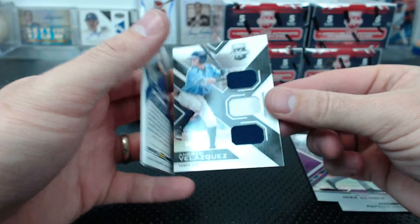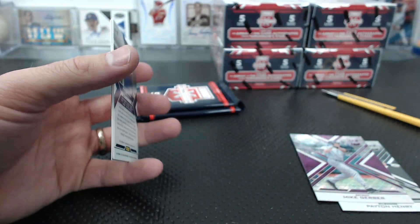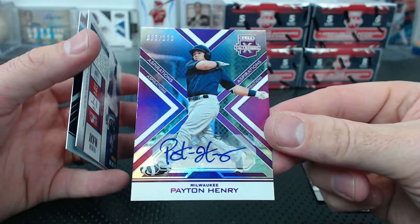Andrew Velasquez for Tampa Bay triple relic to 299. Peyton Henry from Milwaukee to 100 - so many. Brandon McKay.